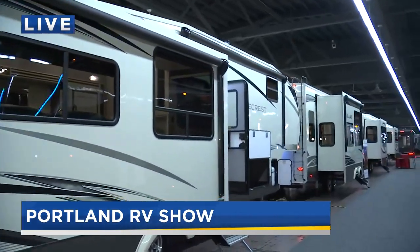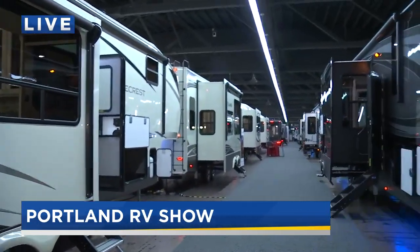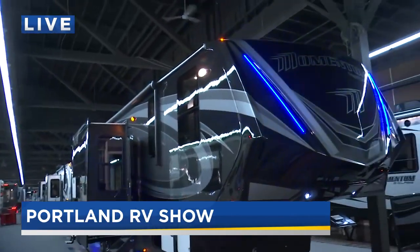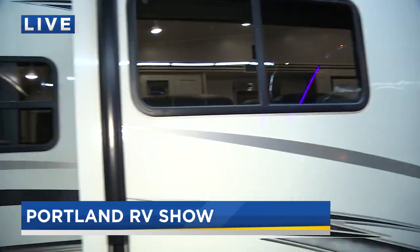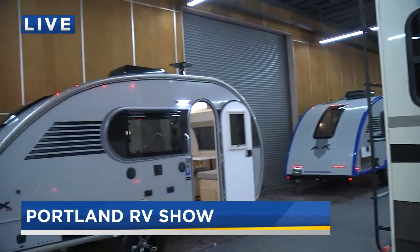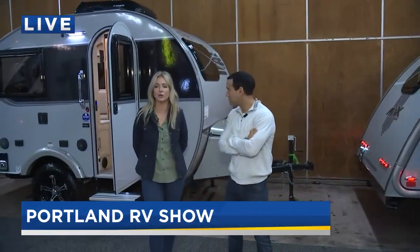You've got pretty much the whole expo center taken over for this thing. Any idea how many different kinds of RVs are here? There are so many different things you can find here — non-motorized, motorized, fifth wheels, trailers, little guys like this, up to a big half-a-million dollar rig. Lots to see — it's five buildings.